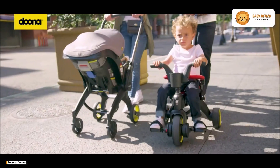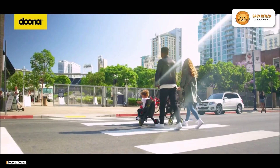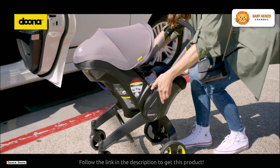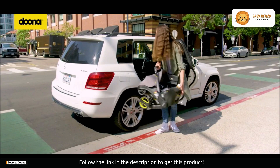Get ready to revolutionize family outings with the Doona Liki Trike S5 Nitro Black Deluxe — one of the world's most compact folding trikes. Whether it's a leisurely stroll through the park or jet-setting across the globe, this trike is your ultimate companion for unforgettable adventures.